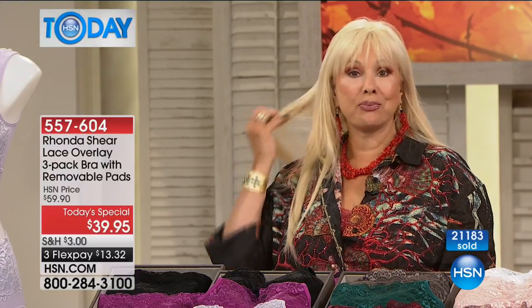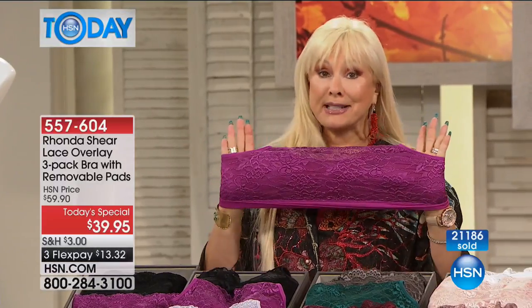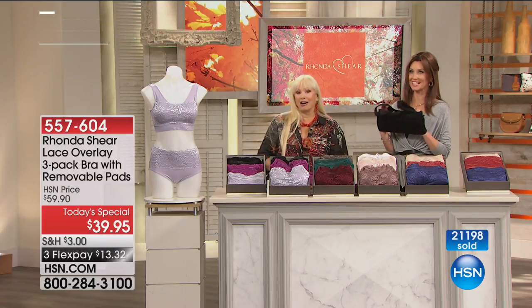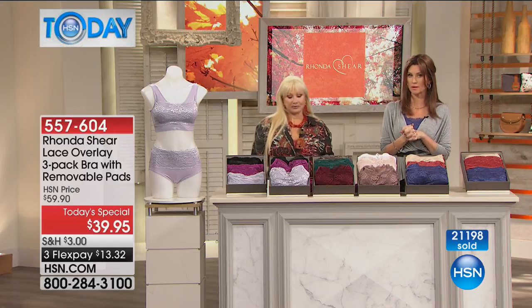Isn't it nice to drive home and not want to pull your bra off? With this bra, you'll get home and not immediately want to take it off because of the comfort and softness. You'll want to sleep in this bra. I sleep in my bra because it keeps things lifted. They say it's actually better for you, and this is a really comfortable way to be able to sleep.